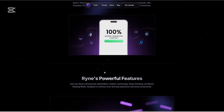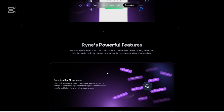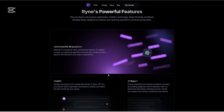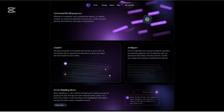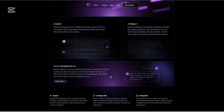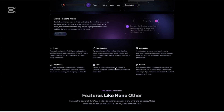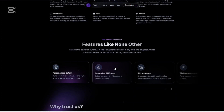Is it for everyone? Well, maybe not. If you're looking for something more lightweight or creatively focused, Rhyne might feel like overkill. But if you care about how your content reads and how it holds up under scrutiny, this platform is a beast. Overall, Rhyne AI is the kind of tool that not only helps you get ahead — it helps you stay ahead.